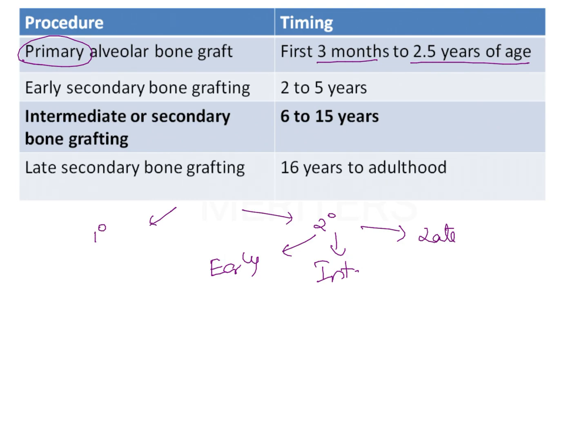If bone grafting is done after this age — that is, performed after the lip repair — it is known as secondary or delayed alveolar bone grafting. After lip repair is secondary. This secondary bone grafting can again be early, intermediate, or late.